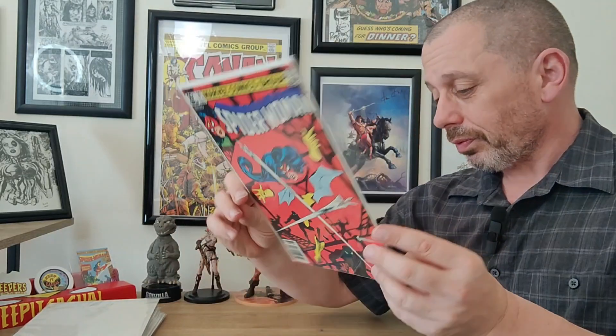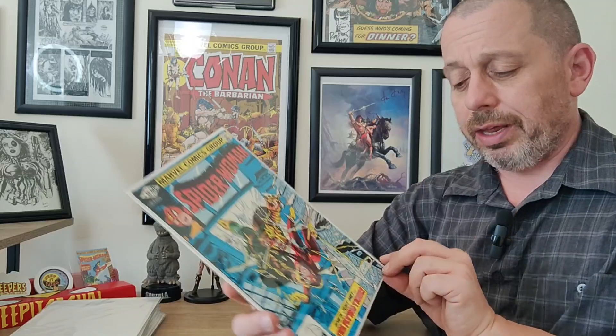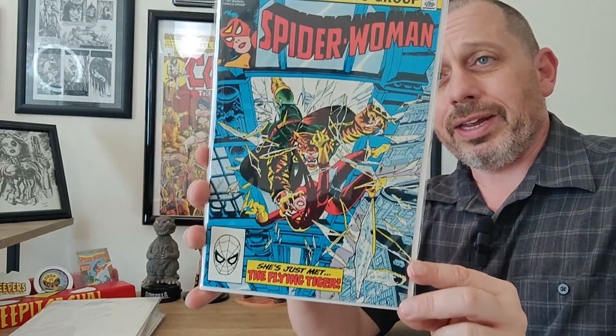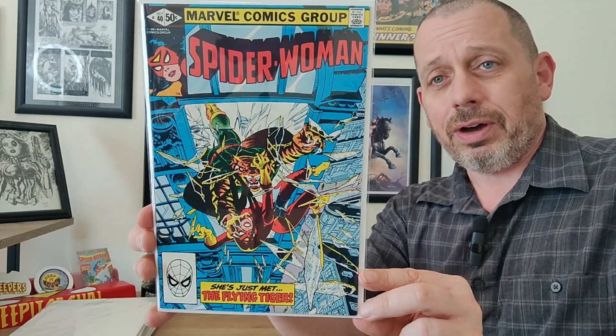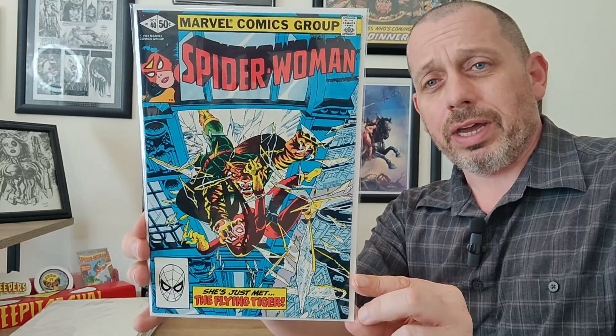To round out this episode from 1981, we have Spider-Woman issue 40 — a great action shot where she's just met the Flying Tiger. Again, Steve Leialoha — action, peril, everything you want to draw you into this book and make you read it.